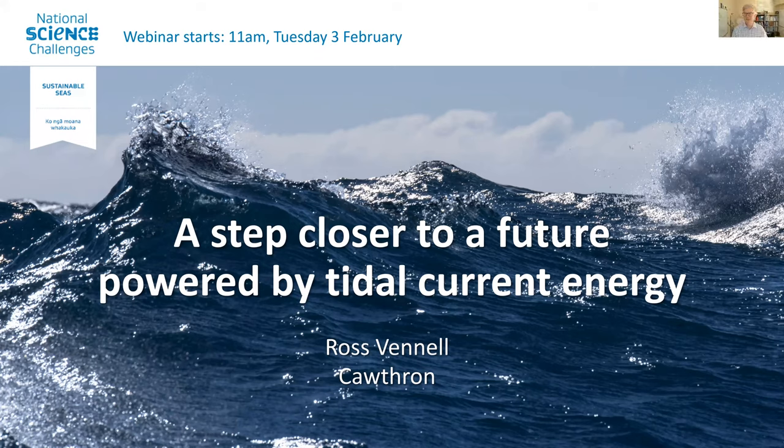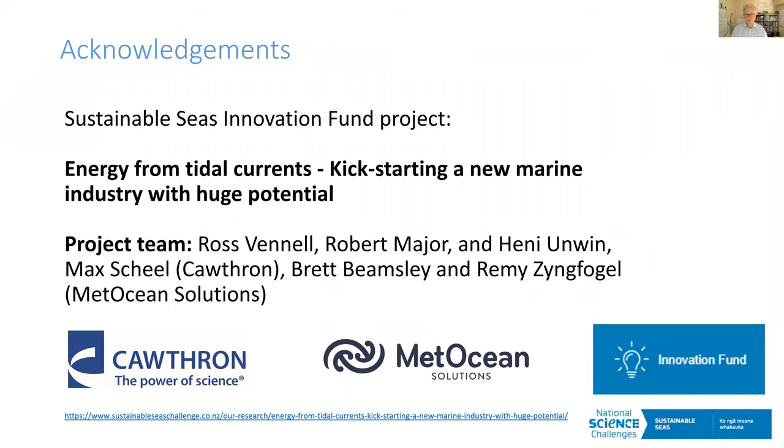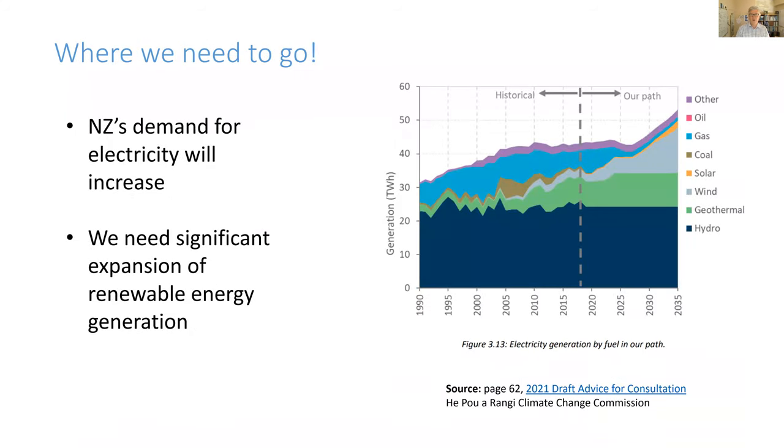Thank you, Charlotte. So what I'm talking about is work we've been doing around tidal energy, particularly focusing on Cook Strait, while also developing a tool that enables people to rapidly assess a region for the best sites they might want to develop. As Charlotte mentioned, the Climate Change Commission report noted that New Zealand's demand for electricity will increase with electric cars and other factors, and we need to expand our renewable energy generation to keep up with that increasing demand as electric vehicles come onto the grid.